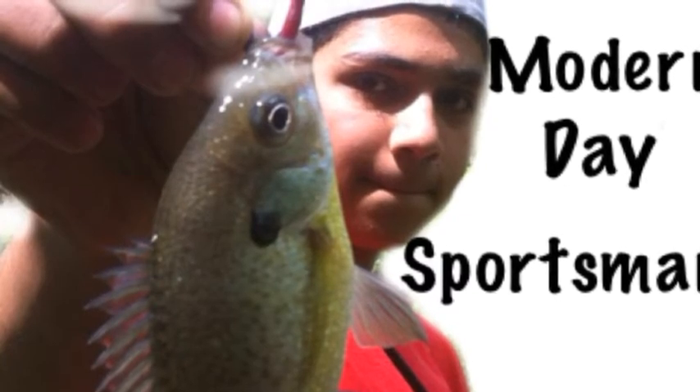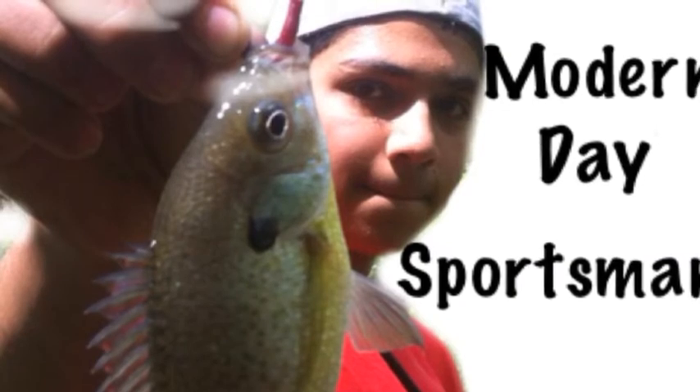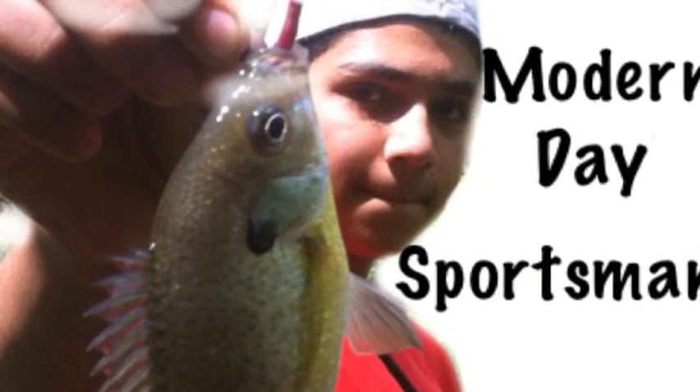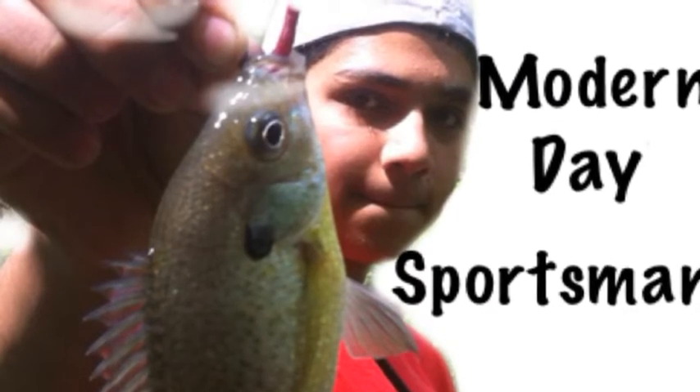Hey guys, Modern Sportsman here. Today we are going to be reviewing some apps that will help you catch more fish, for your iPhone and Android device. So let's get into it.